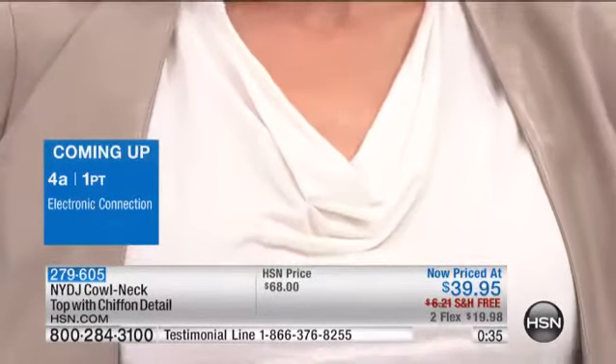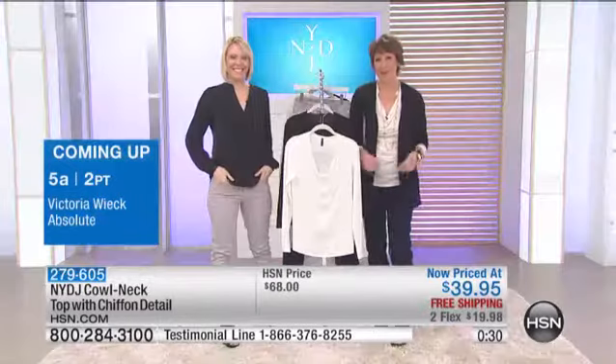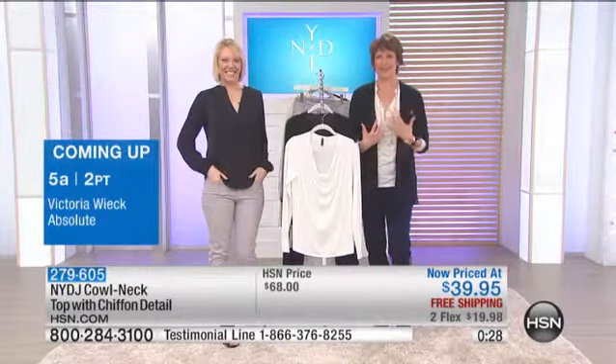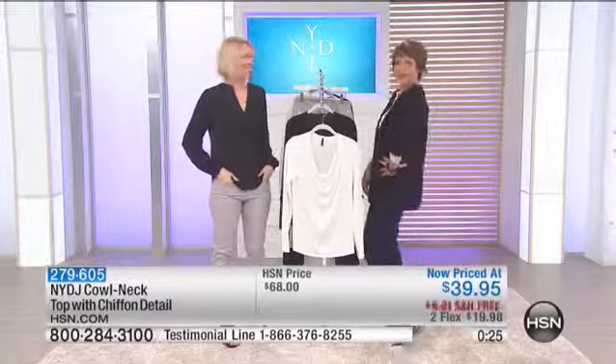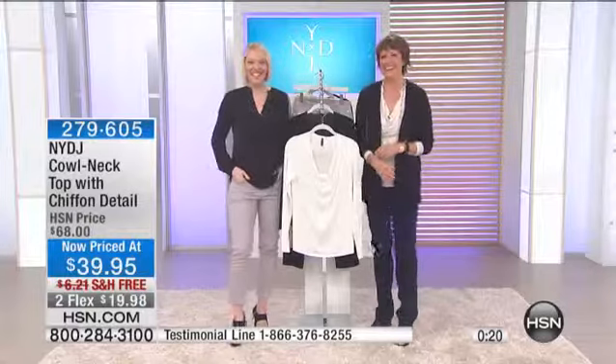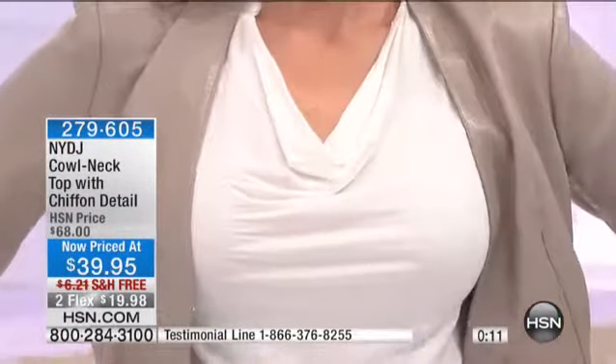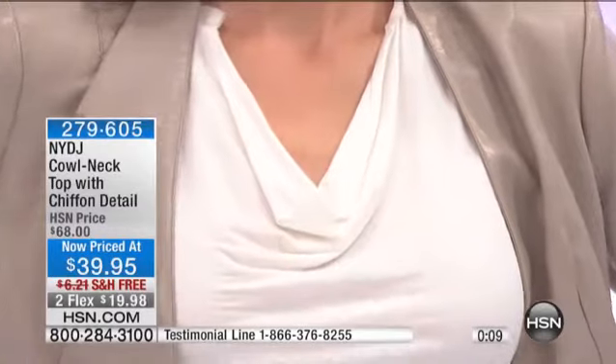It's a little sexy and you can wear it with almost anything. I have it with just a necklace, and coming up a little bit later is the cardigan. We have the two beautiful colors — ivory and basic black — at $39.95. You can get it home on flex pay, and everything this hour is free shipping.